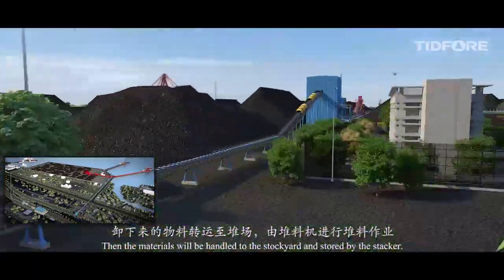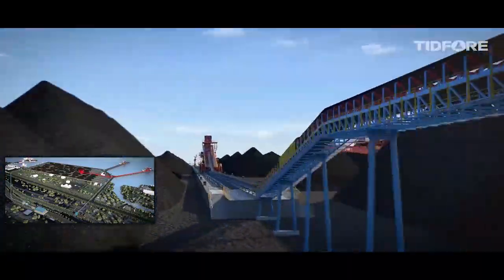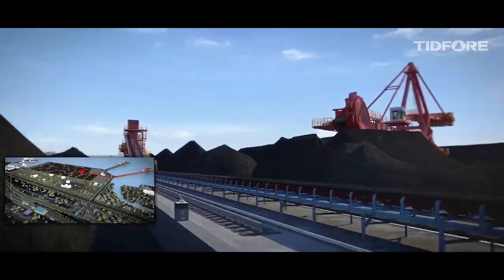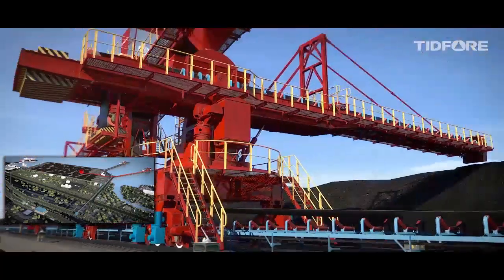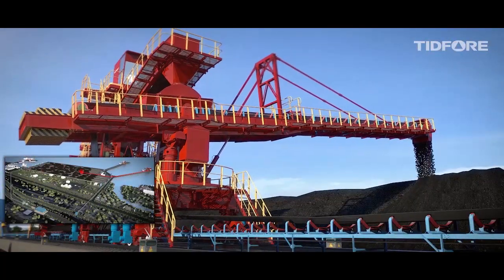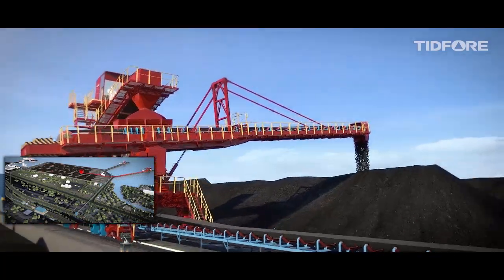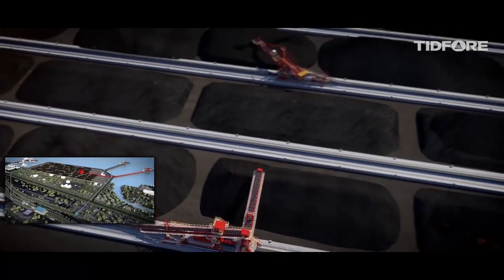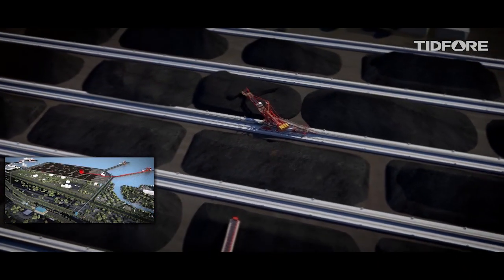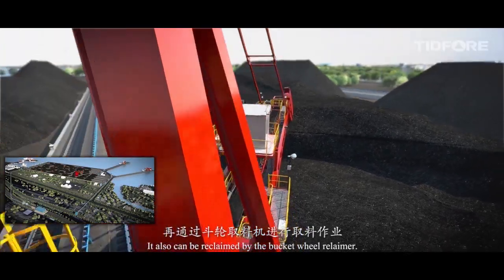Then the materials will be handled to the stock yard and stored by the Stacker. It also can be reclaimed by the Bucket Wheel Reclaimer.